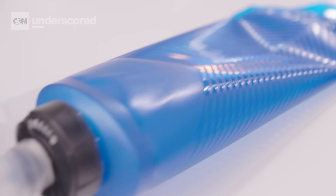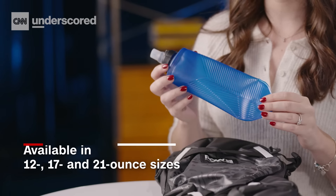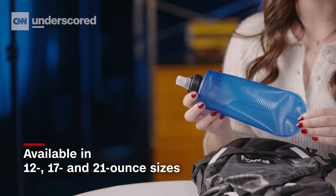Another option if you don't want to wear a backpack is a pocket water bottle. I like the Camelback Quick Stow Flask because it's leak-proof, and they have a range of sizes that fit the different coats that I might be wearing. This is a 21 ounce, which is the biggest size they have, but they also have a 17 ounce and a 12 ounce that works depending on the coat you're wearing.